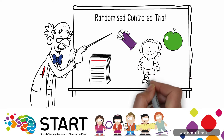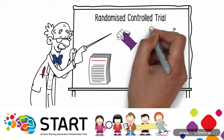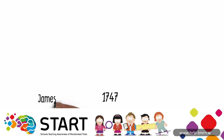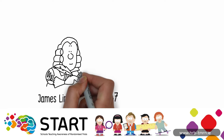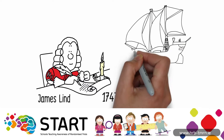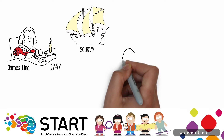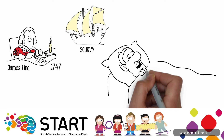We can then use this information or evidence to help us make the best choice. Way back in 1747, a brilliant man called James Lind invented the randomized controlled trial. He wondered why sailors in the British Navy were sick from a disease called scurvy. Scurvy is a disease caused by the lack of vitamin C, and it's not nice.